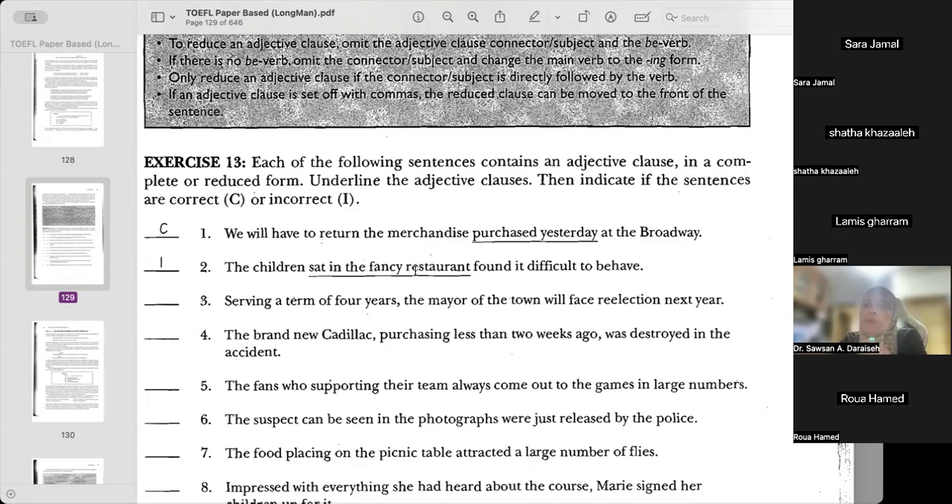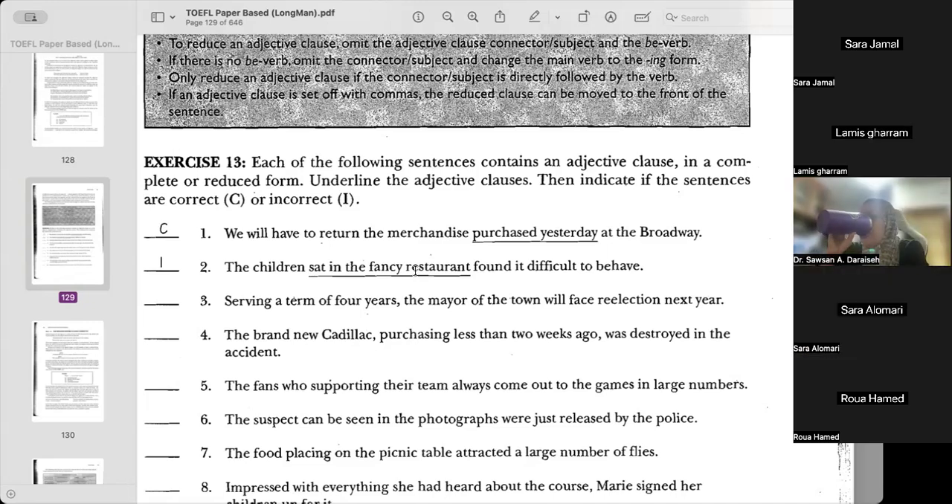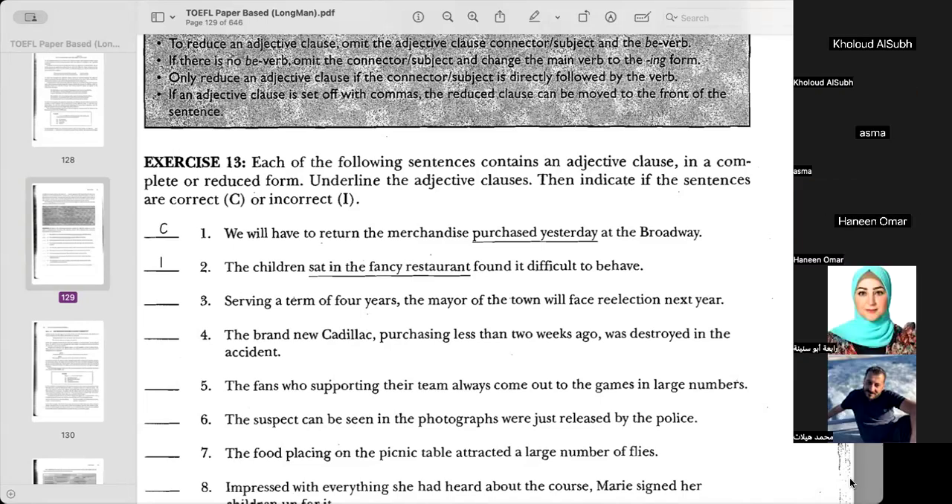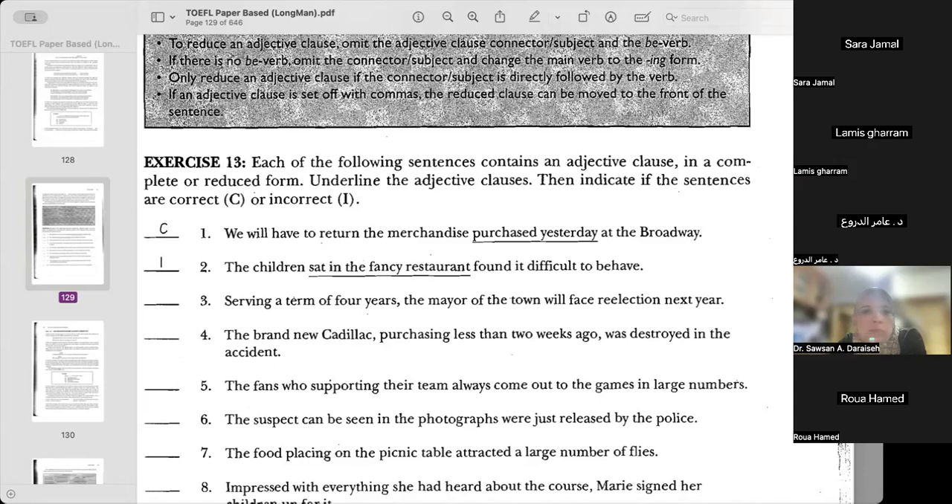Number one. 'We will have to return the merchandise purchased yesterday at the Broadway.' The merchandise — the items that we bought — that's what it means. Broadway is like the area where they bought these items.